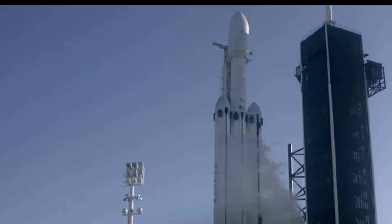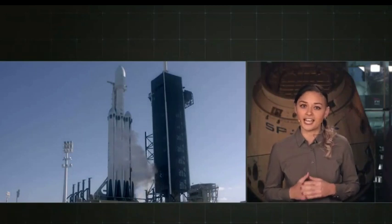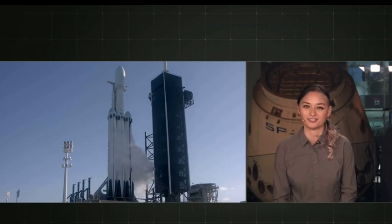The payload tonight is a geostationary communications satellite which will provide state-of-the-art communication services to customers in the Middle East and Africa. Tonight's launch window is about two hours long and we're planning to launch at the top of that window. If we're unable to launch tonight, our backup window opens up on Saturday, April 13th. We're currently at T-minus 14 minutes and counting, and all systems are go in Cape Canaveral.